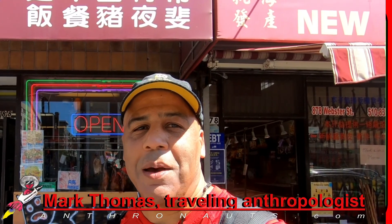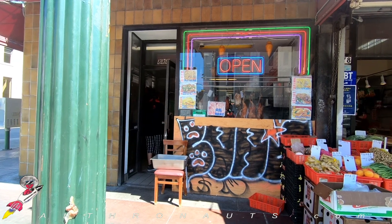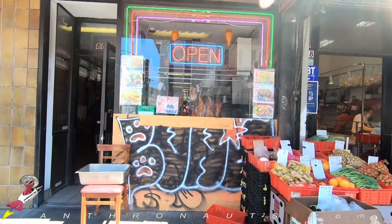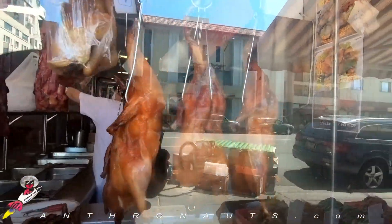Antronauts! Ni hao, my Antronaut. I'm your traveling anthropologist, Mark Thomas. There are many popular dishes in China, but the one that quacks the top is the world-famous Peking duck. So what makes this delicious meal fly high? Let's find out the details.